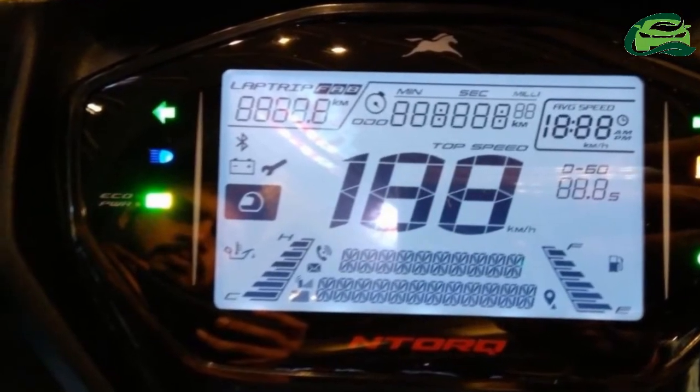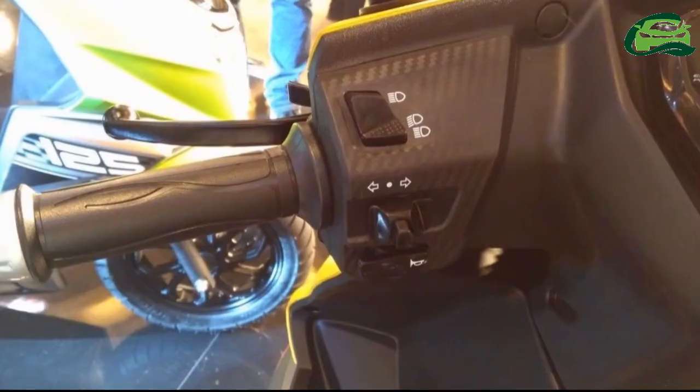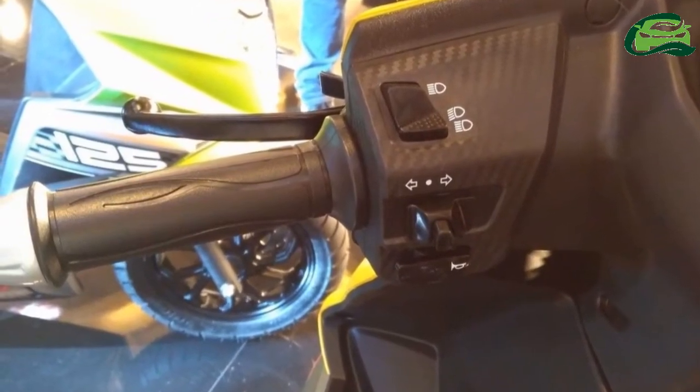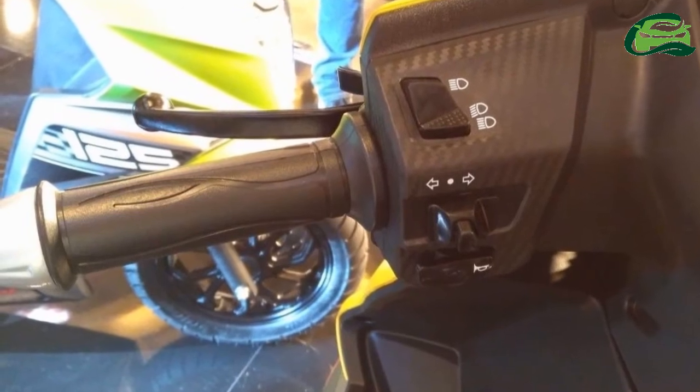The fuel filler is just behind the pillion seat. The apron gets a hook, and the under-seat storage capacity stands at 22 liters. There's a smartphone charger under the seat as well.